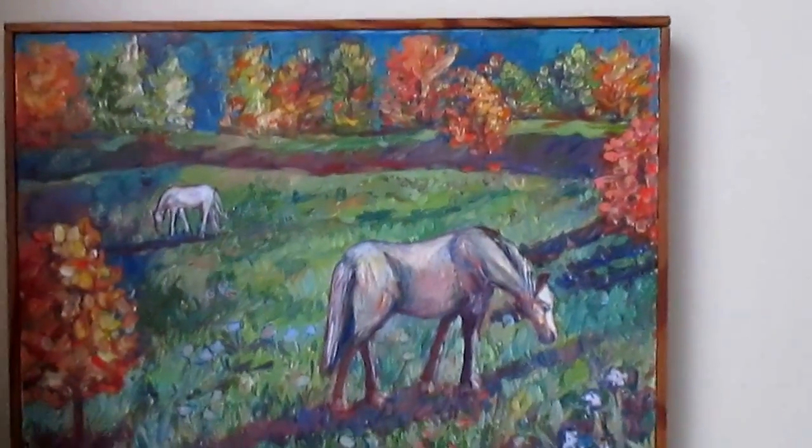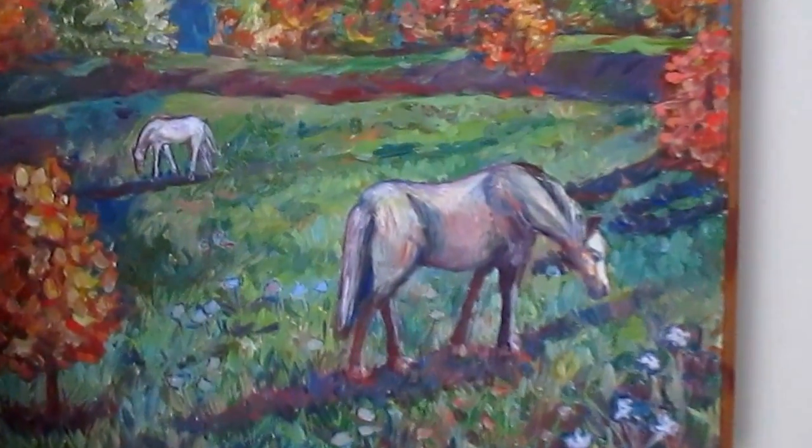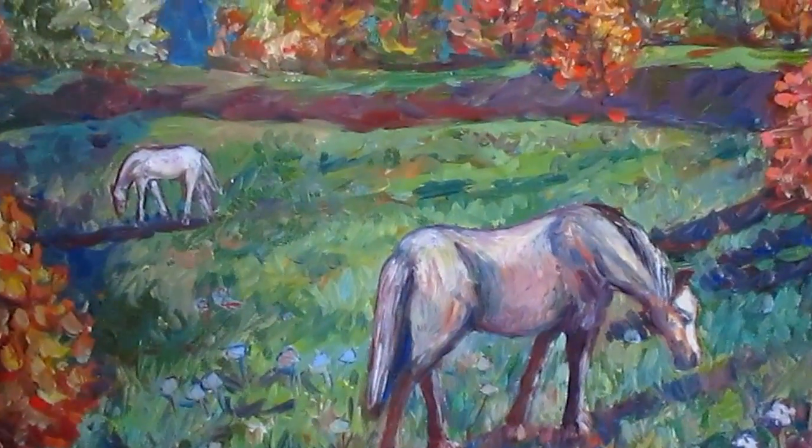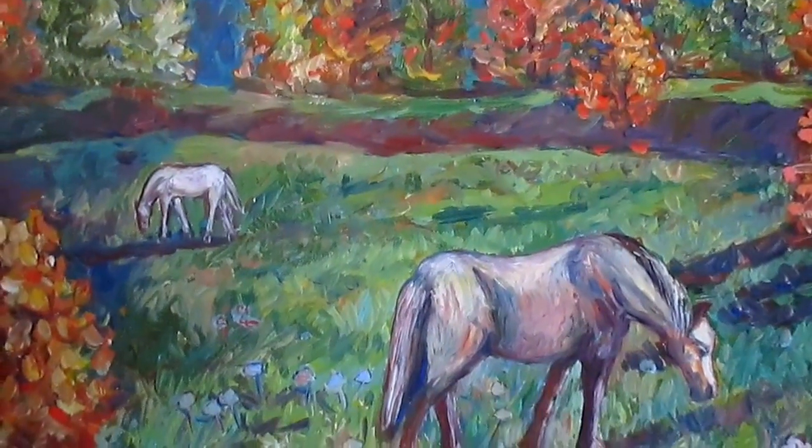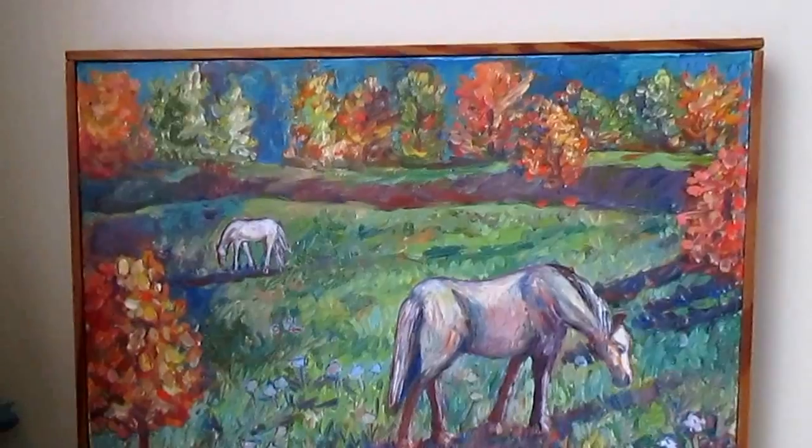And this is Blue Ridge Pasture. Also a very popular painting. I think people really appreciate seeing the horses in this beautiful setting with the autumn foliage and the beautiful Blue Ridge Mountain in the background.